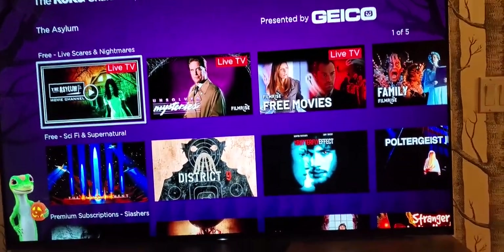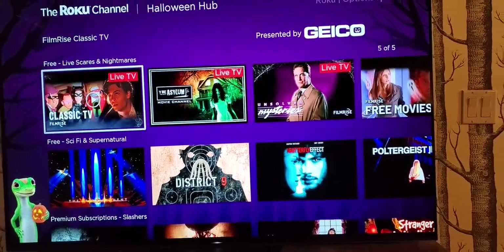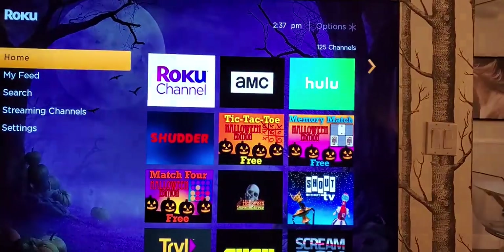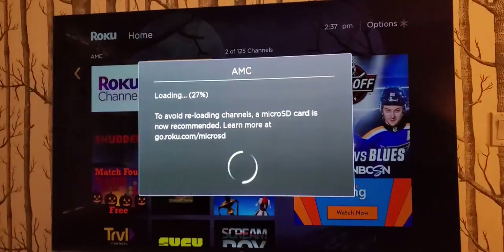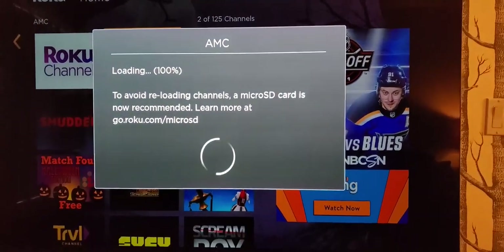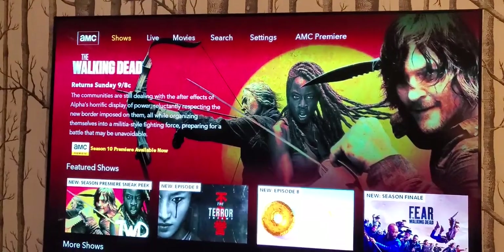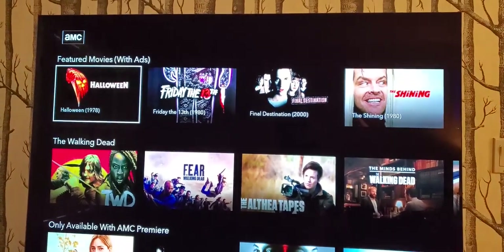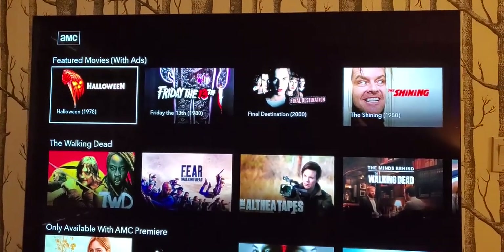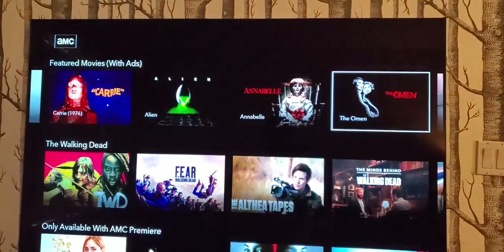If you're interested in more of a linear TV experience, there are some horror channels on the Roku channel that are linear 24/7 feeds. Stepping back out to AMC — if you have a cable subscription, they've got fun movie titles and TV shows that are all horror-themed. The Walking Dead is one of the many shows on AMC, and there's a whole row called Featured Movies with Ads. This is a great place to watch the original Halloween, Friday the 13th, Final Destination, The Shining, and more.